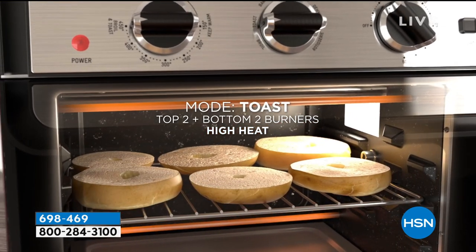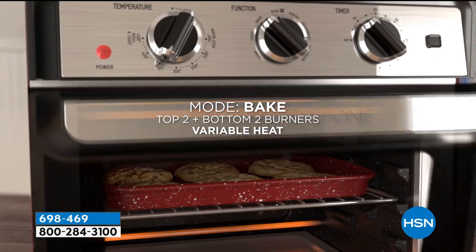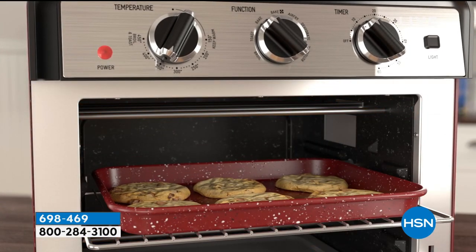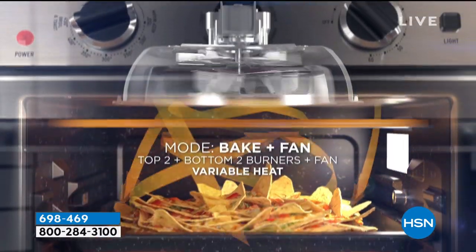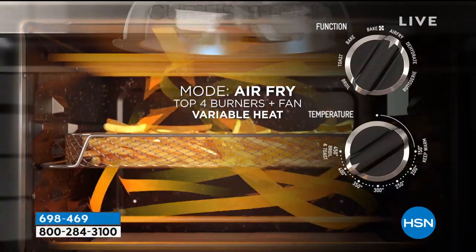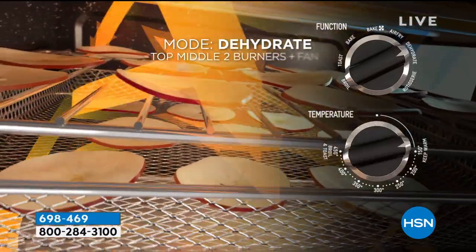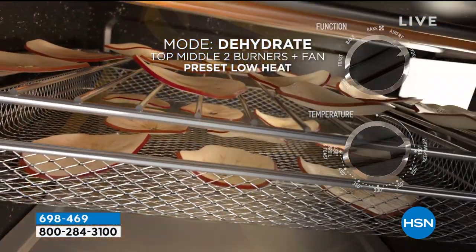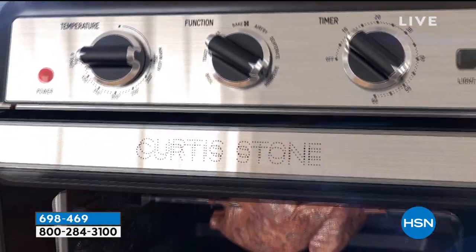You can use it in broil, toast, bake, bake with the fan — otherwise known as convection bake. As an air fryer, here's where this really changes things: the fan kicks in, takes all the moisture out. There's a little vent in the back of the oven that removes the moisture, so you get ridiculously crispy food. Even on dehydrate, you can use this as a dehydrator.